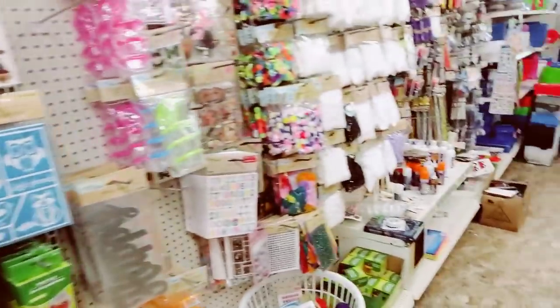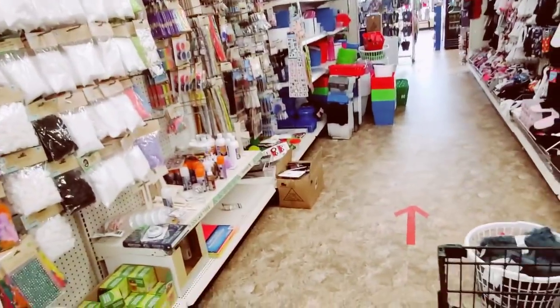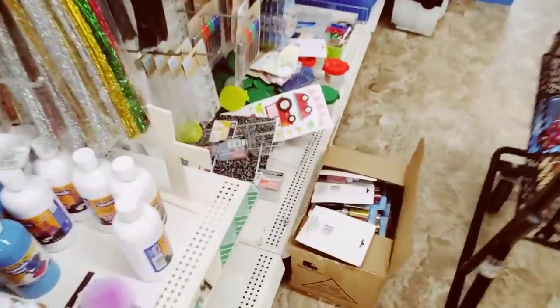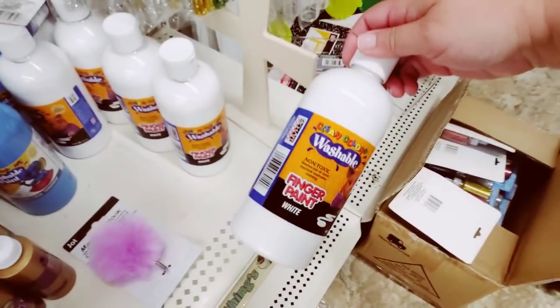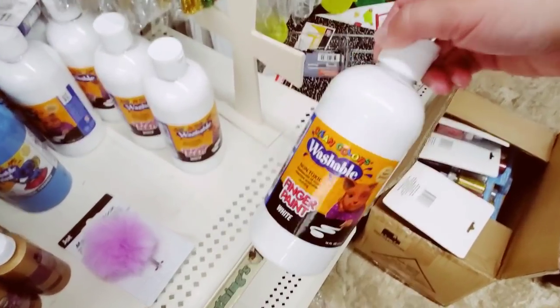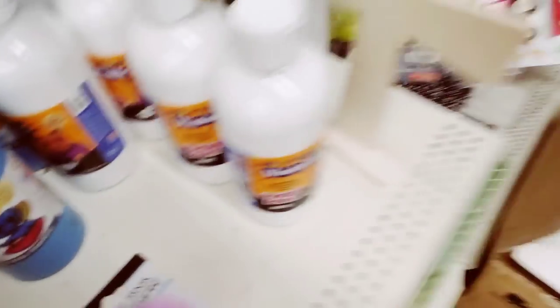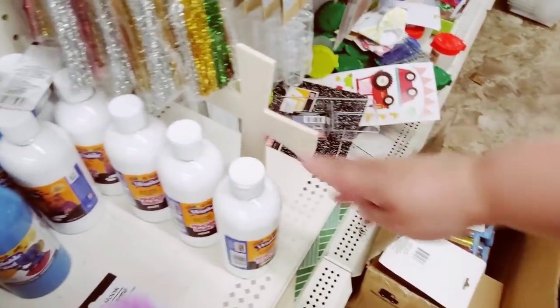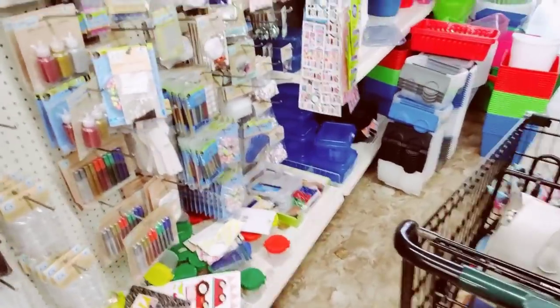If you like this new segment on my channel, let me know in the comments — super helpful. What do we got here? These are huge finger paint washable — white and blue. They're huge, 16 ounces. Totally worth a dollar.